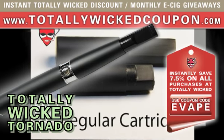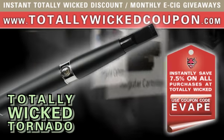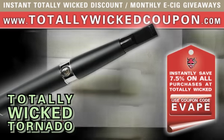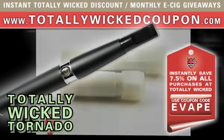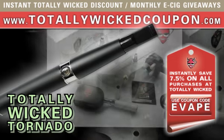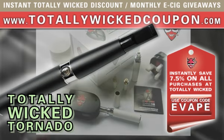Considering that pricing on the Wicked Tornado is similar to that of the Mega Titan 510 line, to me the choice couldn't be simpler. I cannot recommend picking up this fantastic new e-cigarette model any higher and give it a perfect rating, something I have never done for any other electronic smoking model so far.